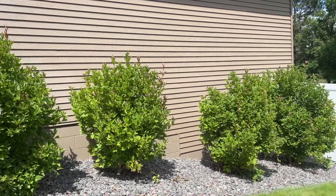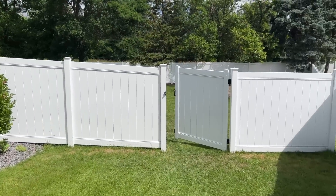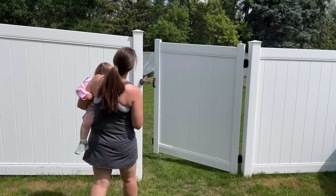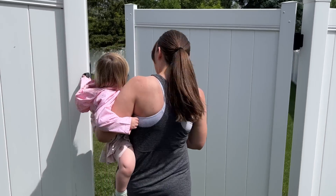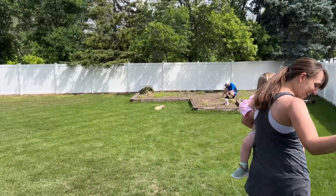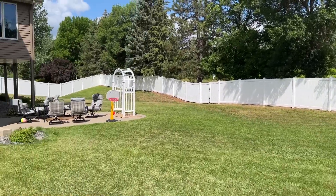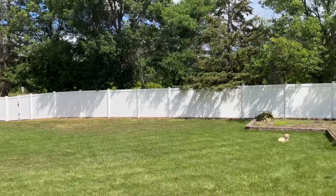And then we have a gorgeous fence — beautiful, nice six-foot, maybe seven-foot tall vinyl fence. Beautiful. And the pièce de résistance — this backyard. I can see for miles and miles. This backyard is so gorgeous and such an opportunity.